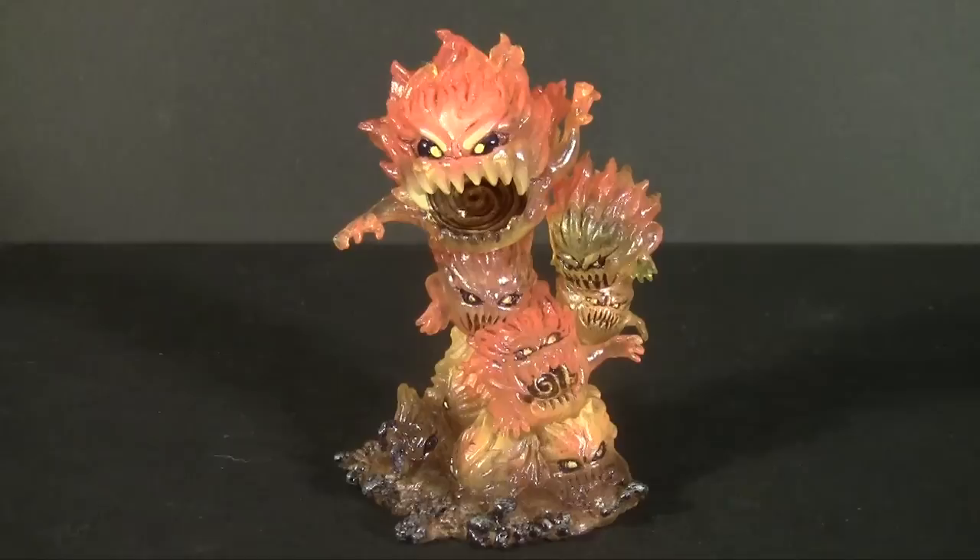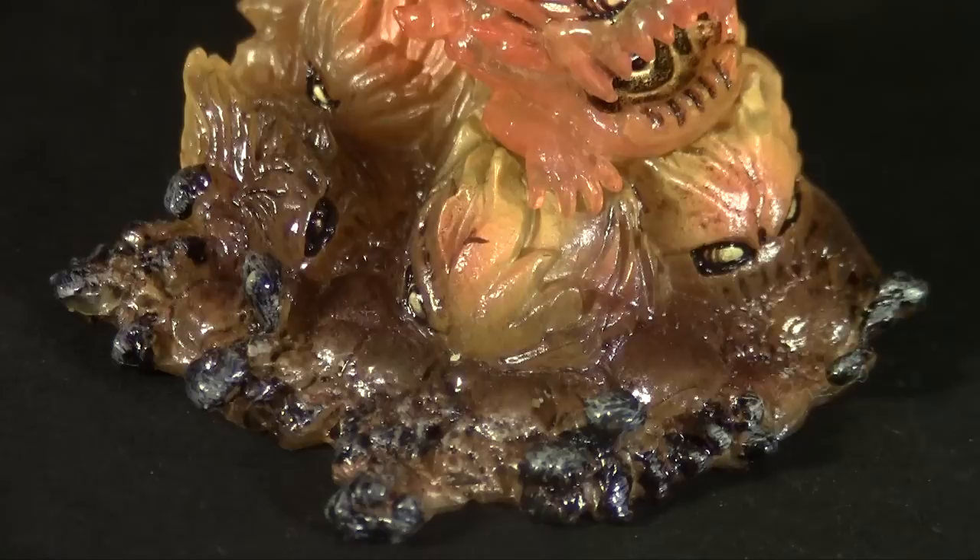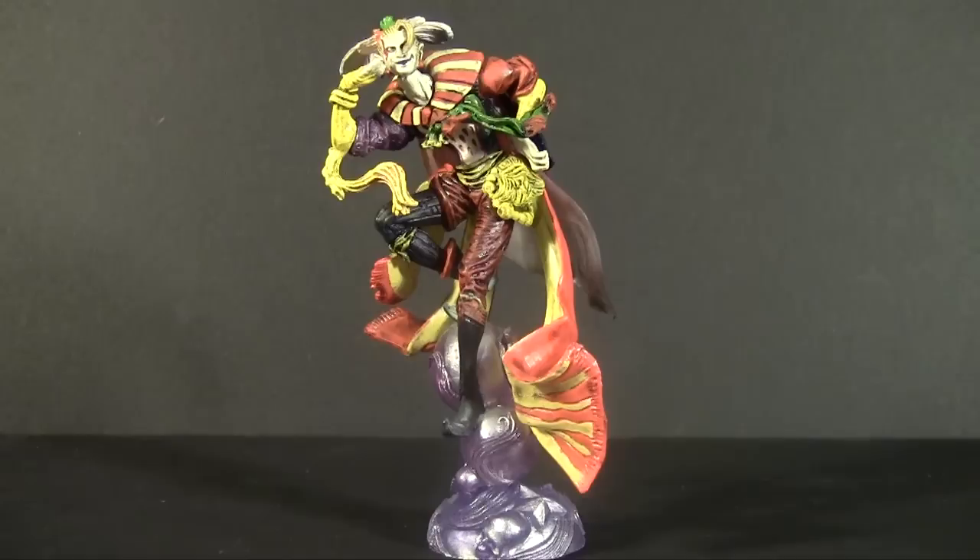Then there's the Bombs, cast in fiery translucent orange. There's a lot of love going into this one, with the inside of their mouths sculpted and painted as a gold vortex that leads to who knows where, along with gold paint to get the look of fire. The base is awesome with more bombs trying to bubble up through a floor of magma. Seriously nice work on this one.